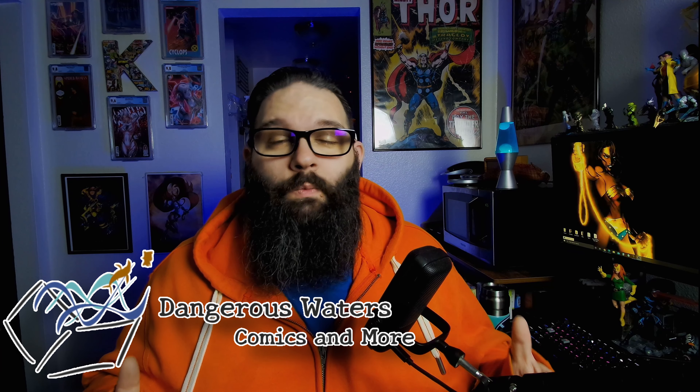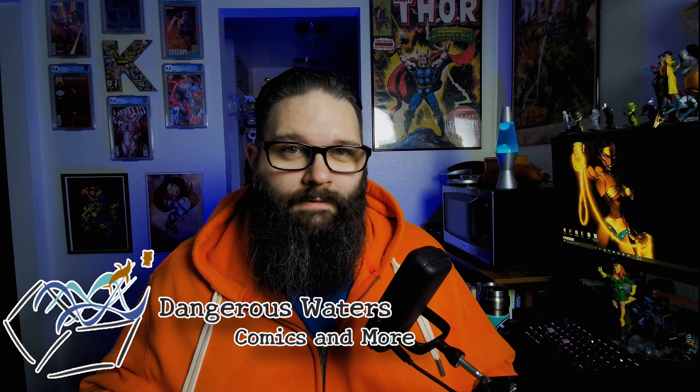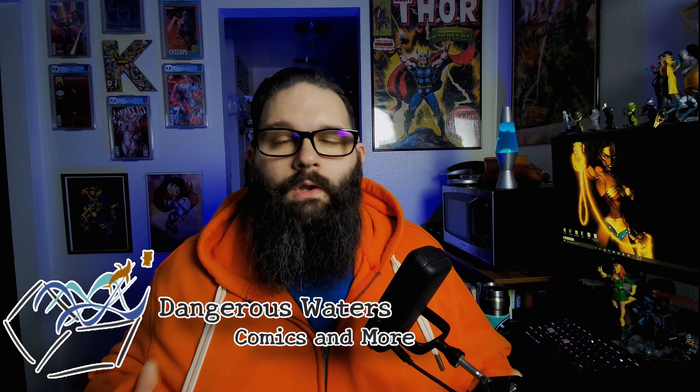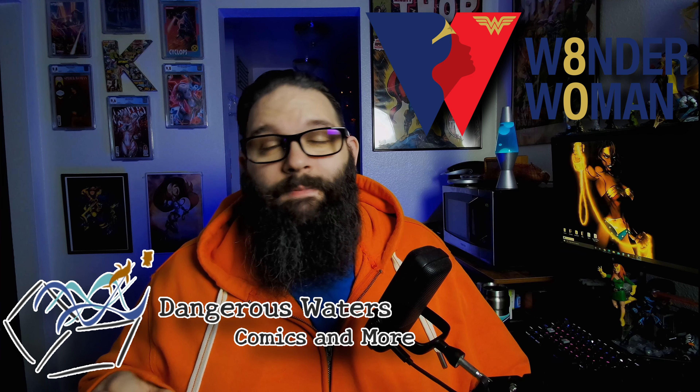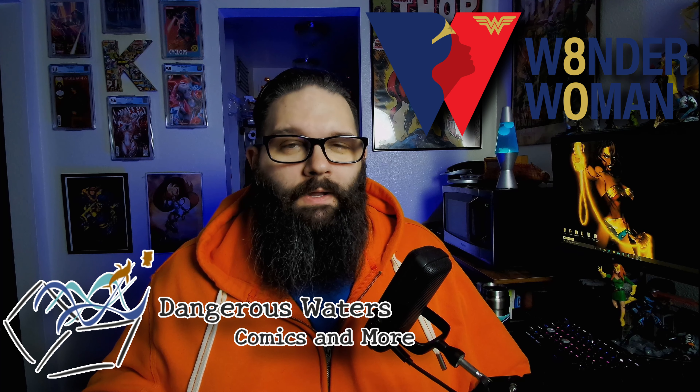In today's video, I want to talk about an awesome promotion that we're doing with Dangerous Waters Comics and more, and to give you guys a chance to win some really cool prizes. As you may know, October is Wonder Woman month with DC, and we have some really cool prizes I'll talk about in a minute and some awesome offers at Dangerous Waters that we want to go over.